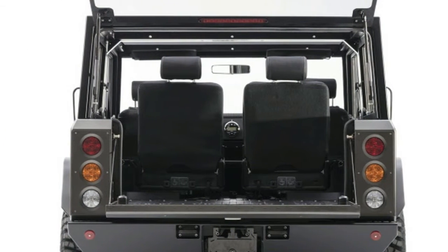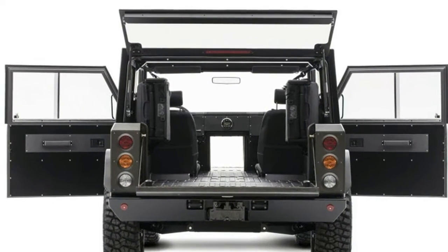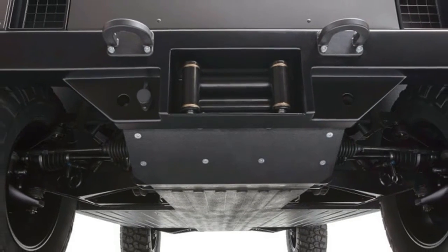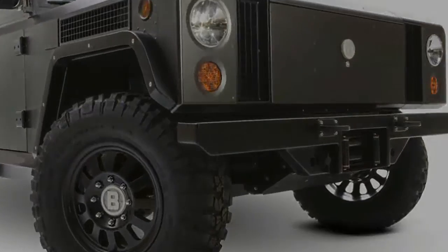Inside, the B1 has sealed gauges and polyurethane-coated floor pans. If the interior gets dirty — and we suspect it will — it can simply be hosed down.